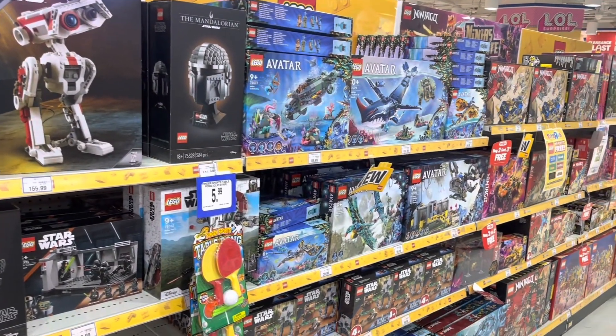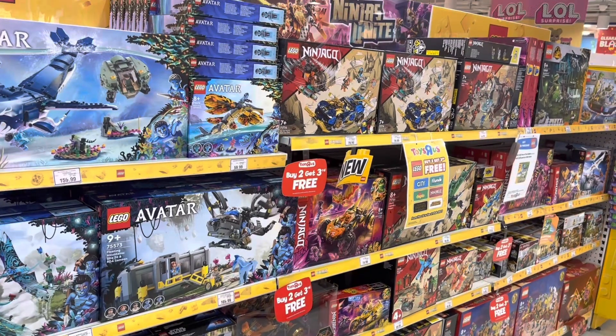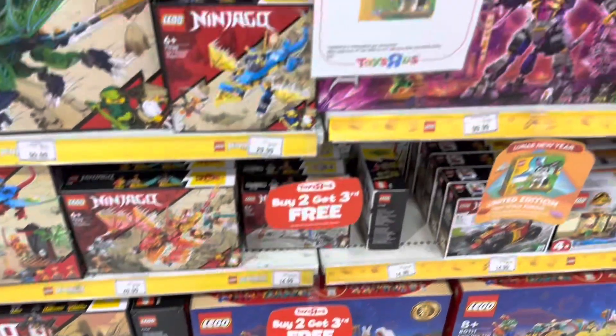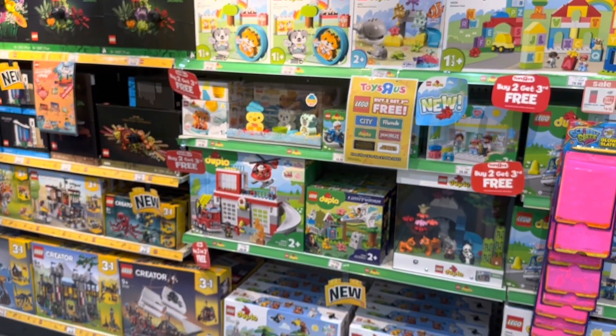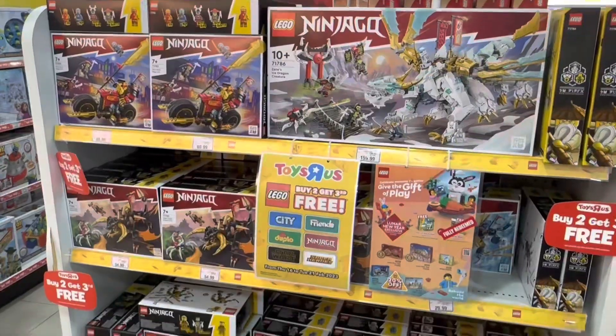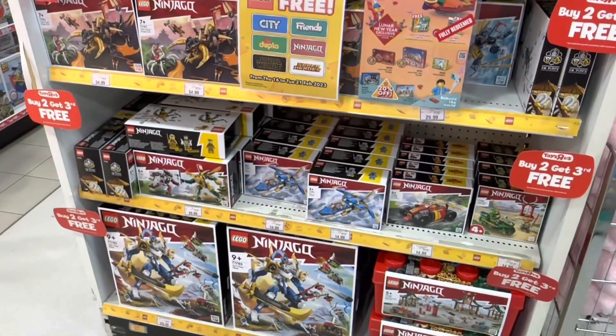They do have the Avatar stuff but that's not on promotion. Moving on, there are some Ninjago sets here, some Duplo as well as the Botanical collection. Here's another display with the promotion stuff and some of the new Ninjago releases.